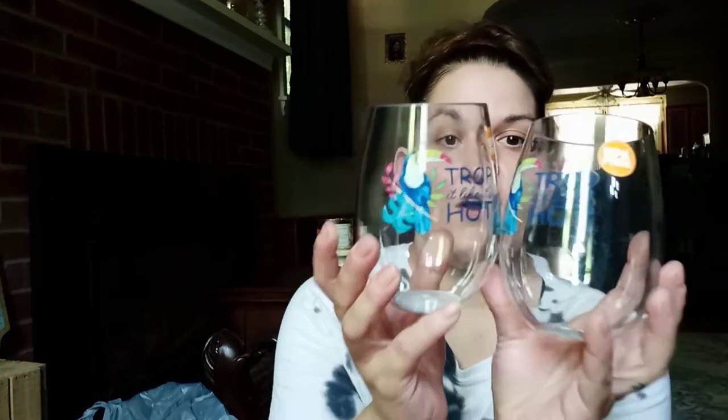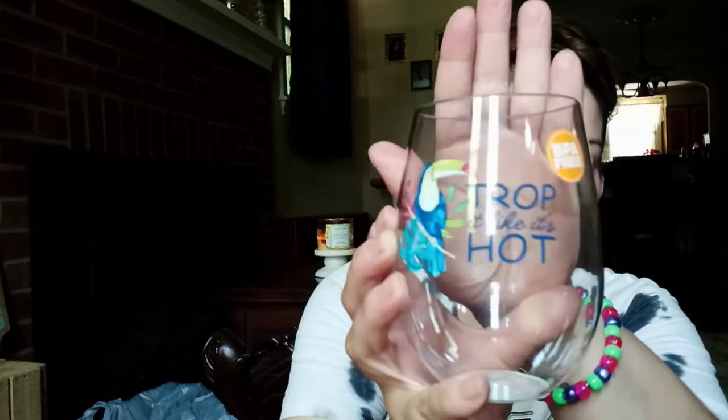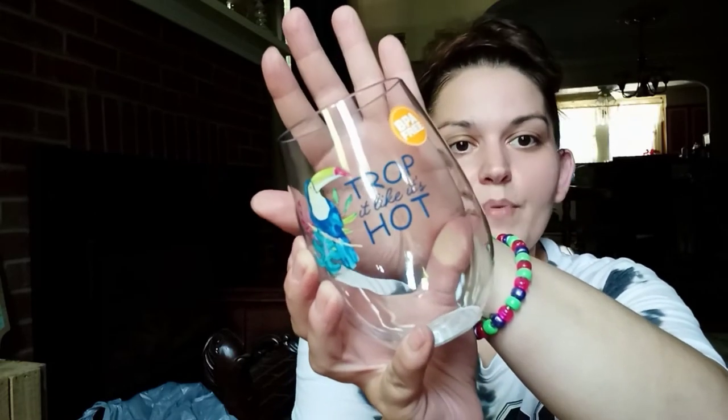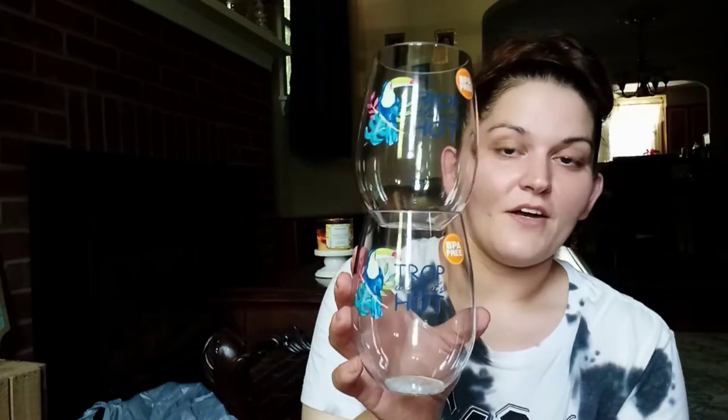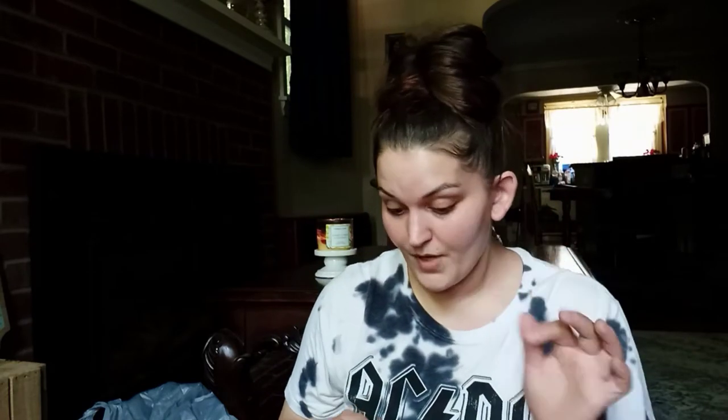To match the towel, I also found these — they're 20 fluid ounce stemless wine glasses and they're plastic, so I'm happy about that. When we sit out back we don't have to worry about them breaking. They're BPA free and they say "Drop It Like It's Hot" with the toucan on there too. I am obsessed with these — super excited to use them at the fire pit.